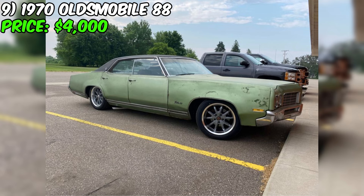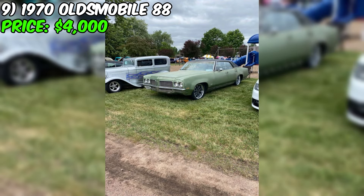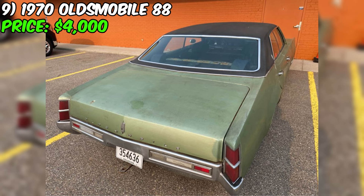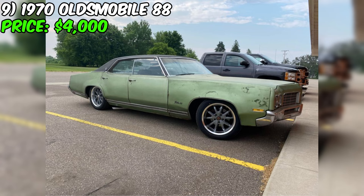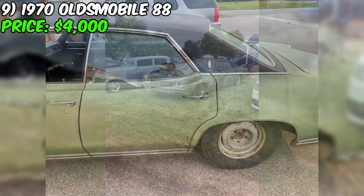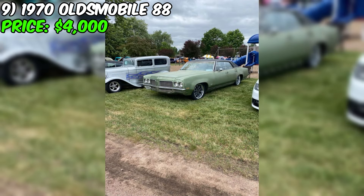Additionally, the alternator, belt, and battery are all brand new. The brakes are in good working order and the transmission shifts smoothly. This car comes with brand new 18-inch wheels and 245/50ER18 tires, as well as the original steel wheels with hubcaps, although the tires on those are bad. The body is in great shape for being 54 years old, but the frame may need to be patched or replaced. The seats and carpet are in poor condition, but the door panels, dash, and headliner are all in great shape. This car would be perfect for someone who wants to restore it to its former glory or use it for parts.